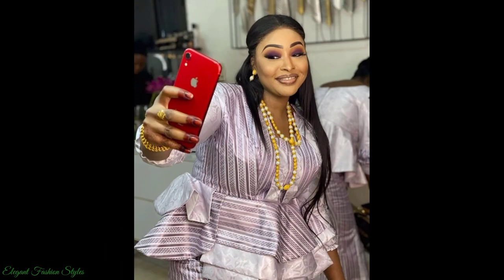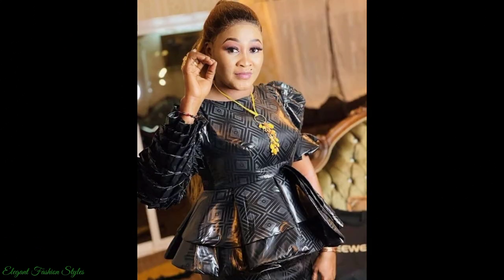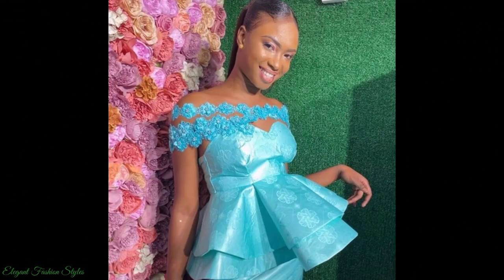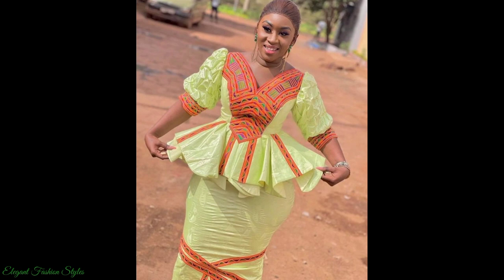All the ladies adorning these styles are beautiful and elegant. These glamorous styles are often worn to weddings, parties, social and religious occasions. The peplum styles are popular in many African countries, with the Basin Richie fabric being the main fabric used in Mali, Senegal and Gambia.